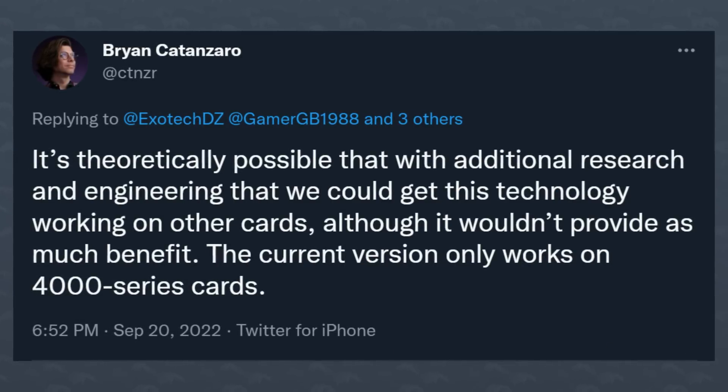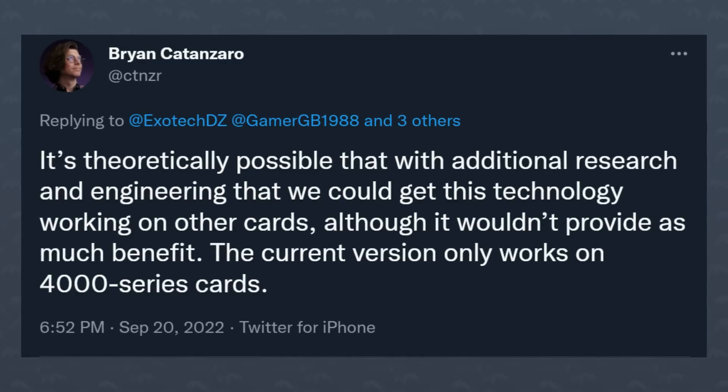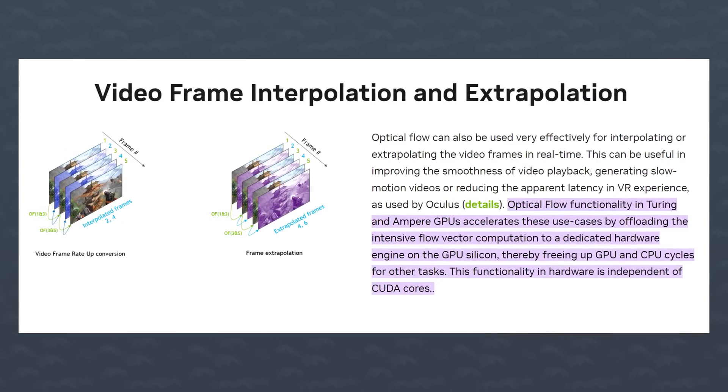I'm not saying that I 100% believe JustDax, but Nvidia does have a history of blocking things out of a generation. Nvidia's own VP of deep learning research said it himself: it's theoretically possible that with additional research and engineering they could get this technology working on other cards. He said that there wouldn't be much benefit and that this version only works on the 4000 series, but that's what Nvidia said about ray tracing and RTX Voice — and they did enable both on older cards after the community cracked their blocks. It also would make sense that it could work on the RTX 2000 and 3000 series because they also have an optical flow accelerator, just not as good as the one in the RTX 4000 series. This might be Nvidia making the call for the user because DLSS 3 on older hardware might not look as good, or it's Nvidia locking features to drive sales for the RTX 4000 series. It's probably both, but mostly the second one. What are your thoughts? Let me know down below.